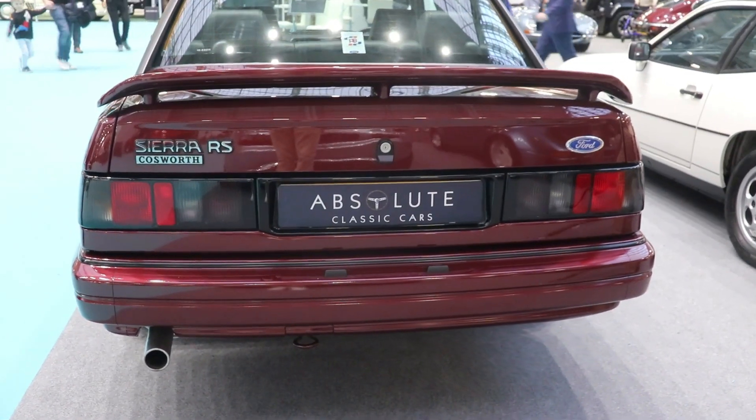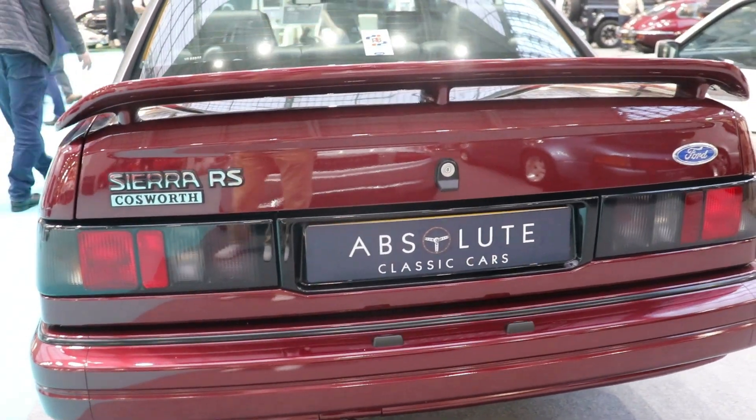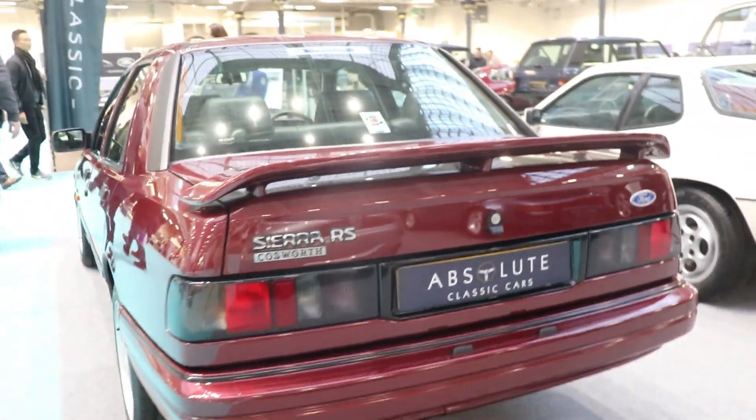Hello guys, I'm Kiri. Welcome back to my channel. Today we're gonna talk about the great sport car with a racing heritage, the Ford Sierra RS Cosworth.